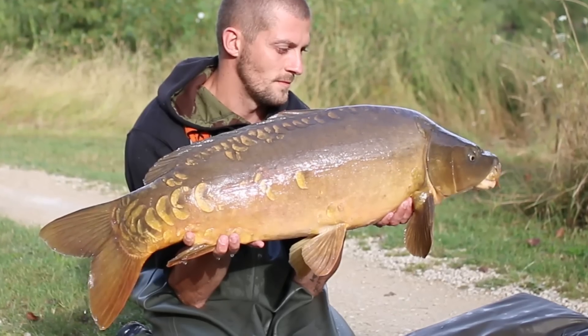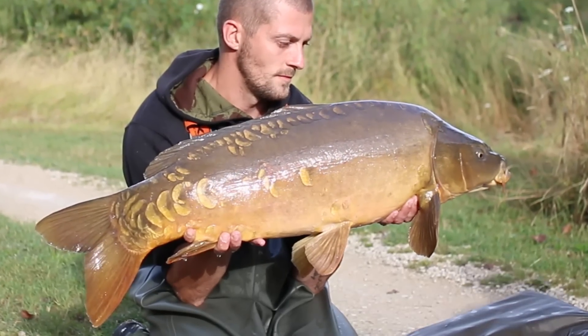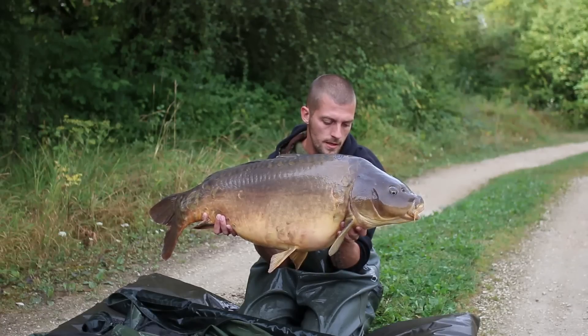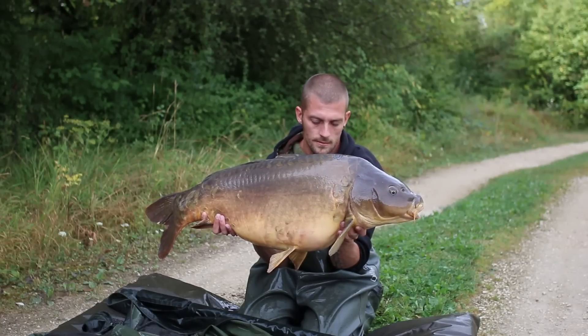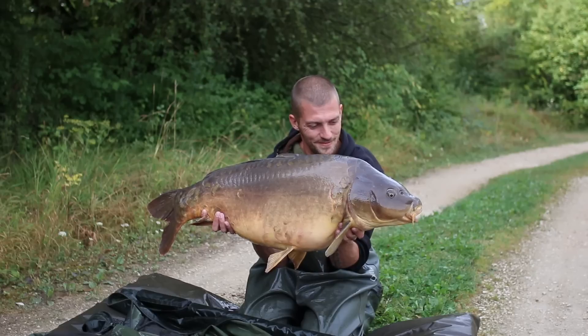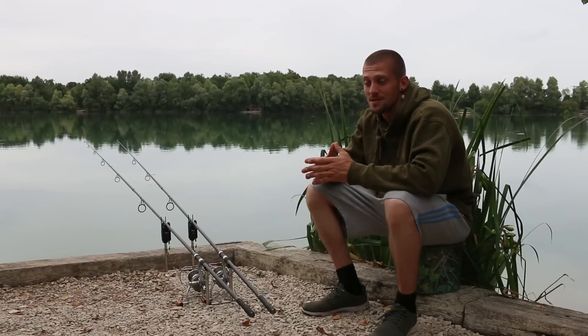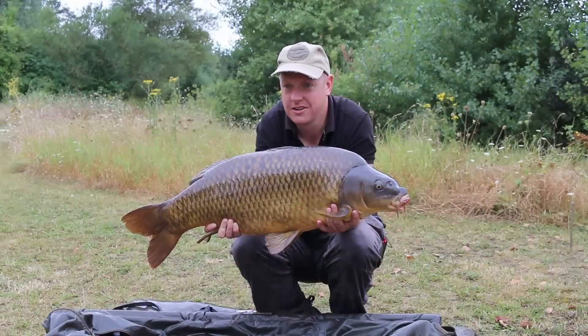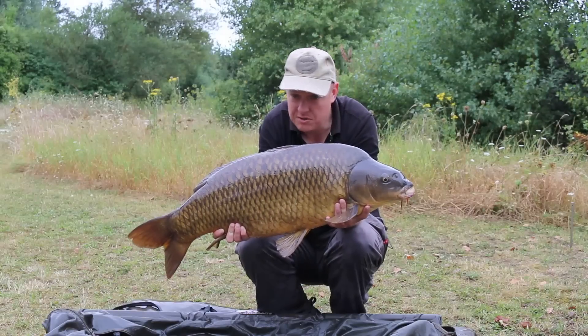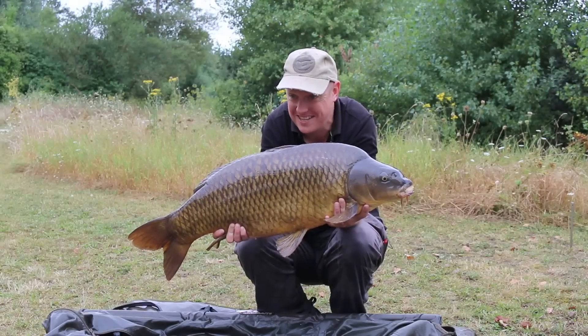My right hand rod again off the main spot, 27 wraps. Hit into that — amazing fight again. Tried to take him into the reeds. I'd already brought my PB with the common, so I was happy as anything. Again a new PB — 40 pounds 12 ounce mirror, absolutely stunning fish. Definitely going to be back, 110% about that. What an amazing place. Nice way to end the week — cracking common on Saturday morning. It makes packing up a hell of a lot easier.